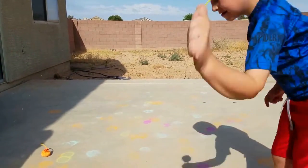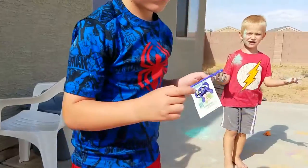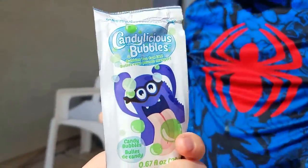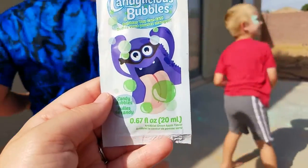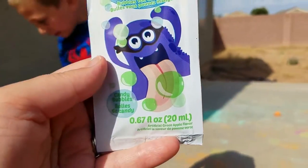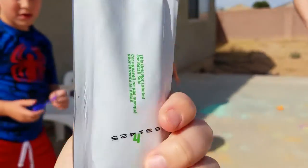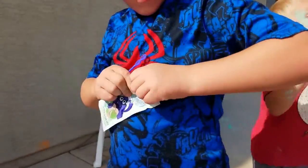Alright, who wants to taste some candy bubbles? So we were at Target a couple weeks ago and we saw these cool bubbles. They're called Candylicious Bubbles. They have all kinds of flavors. These ones are the apple ones, and you can taste these ones — we're going to eat them. This package comes with a wand, like Brayden has. Brody, what kind do you have? Raspberry. Actually I think it's cotton candy.